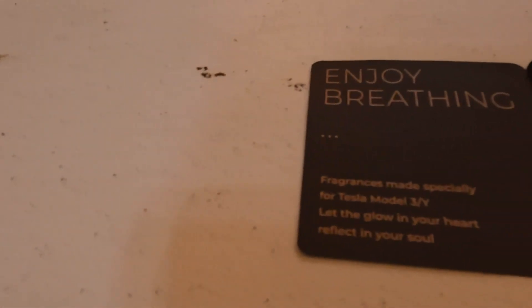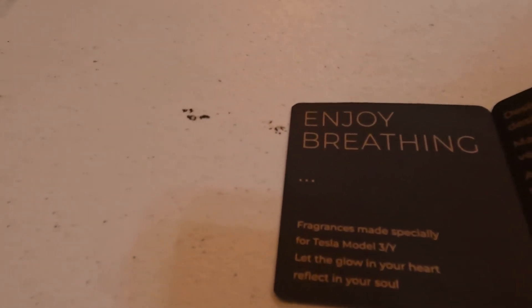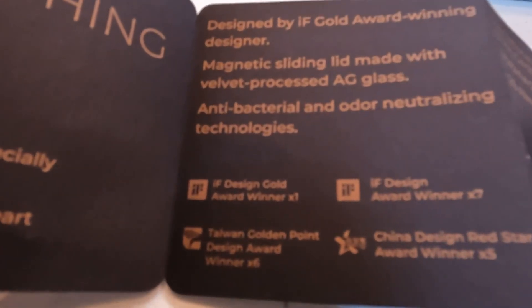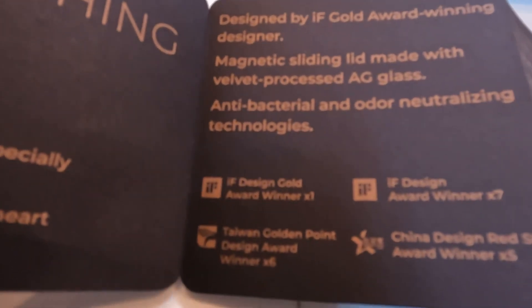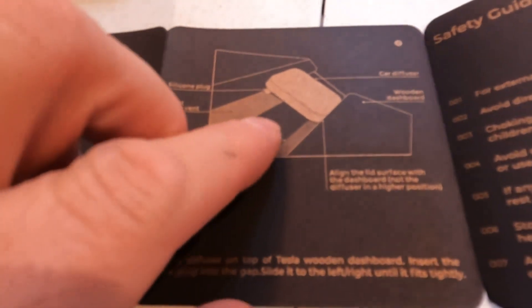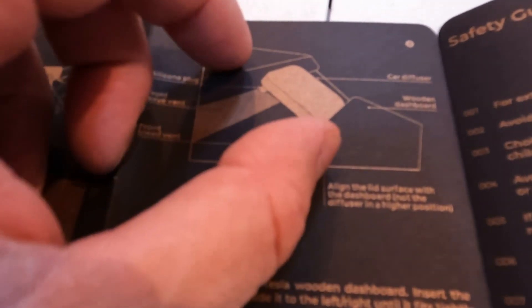These must be the instructions. It says: 'Enjoy Breathing — fragrance made specially for Tesla Model 3 and Y. Let the glow in your heart reflect in your soul.' Designed by an IF Gold Award-winning designer. Magnetic sliding lid, made with velvet-processed AG glass. There's a silicone plug, a vent clip, and a wooden dashboard mount — you just clamp it right there.